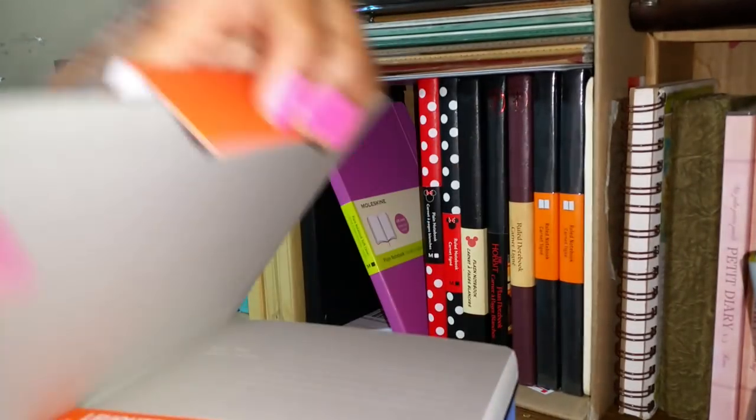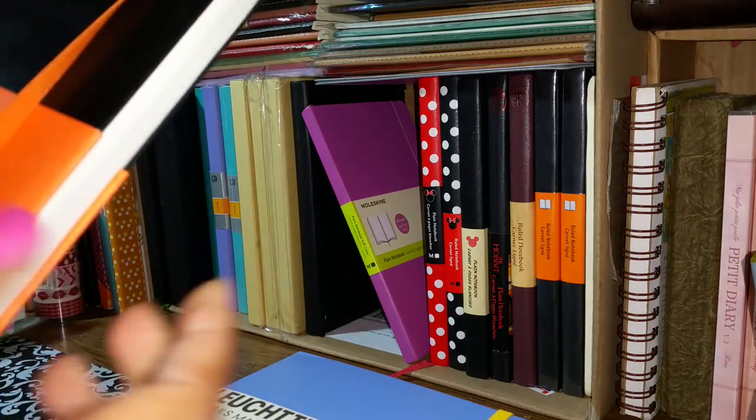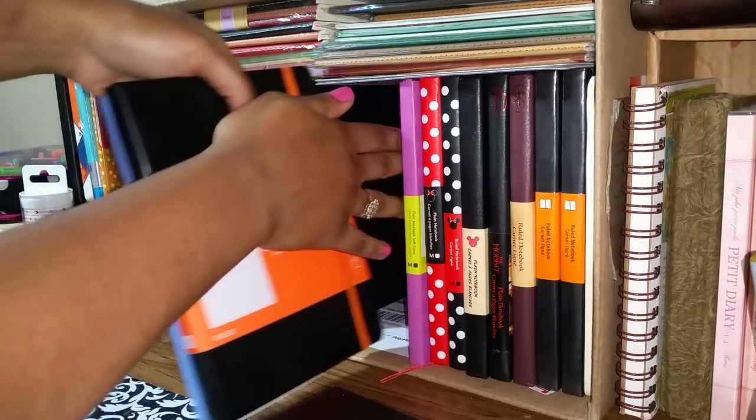And this is my white lines Leuchtturm — where you can do your journaling or note-taking and archive it into your online account. This one even syncs with Evernote and Dropbox. So I have all of those accounts. I have my Rhodia here — this is the only Rhodia notebook I have, hardcover, so it's the only one I have like that.